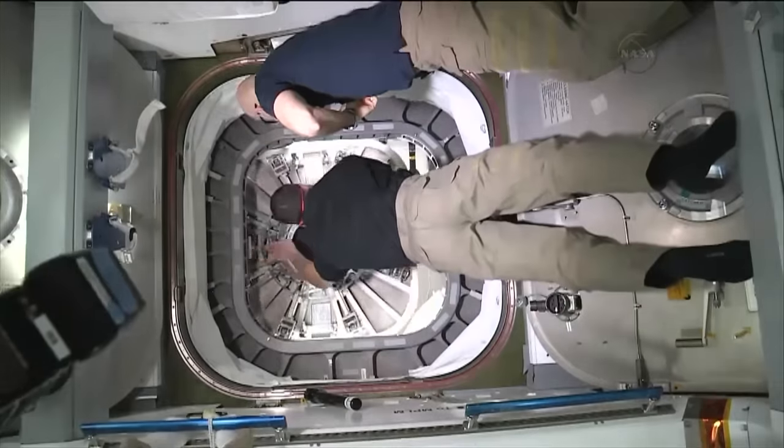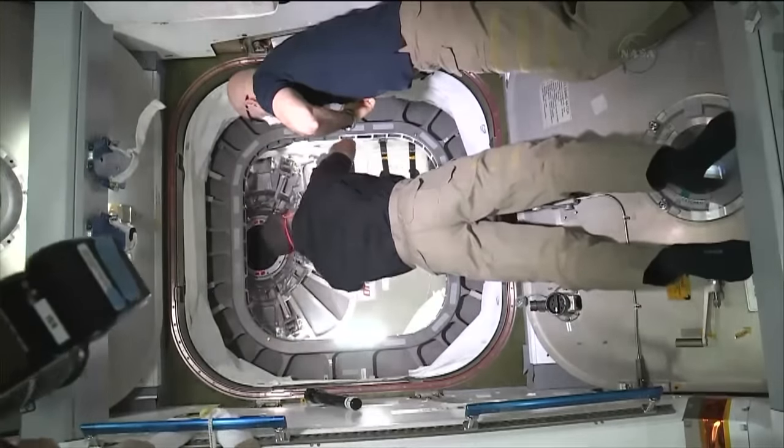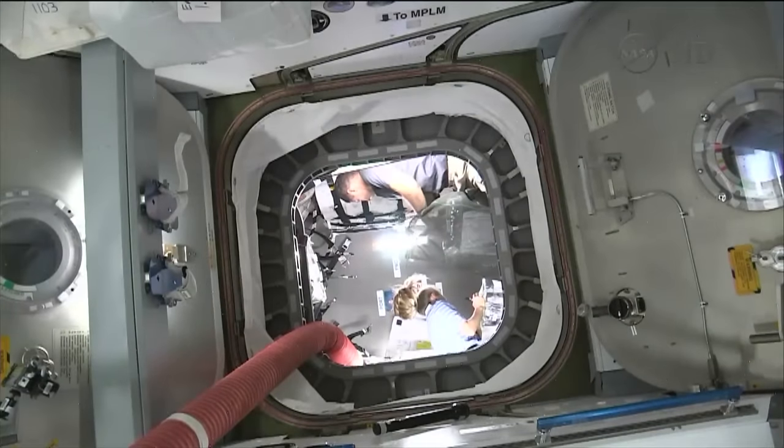In the following weeks, the space station crew will unload cargo from Cygnus and fill it with material for disposal.